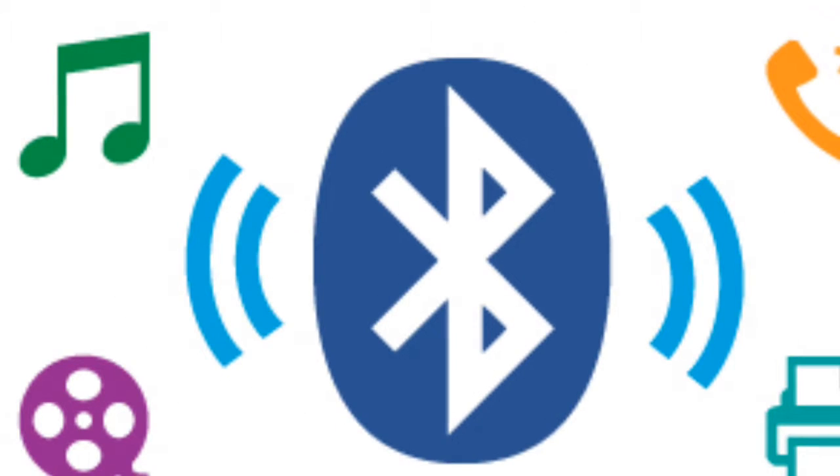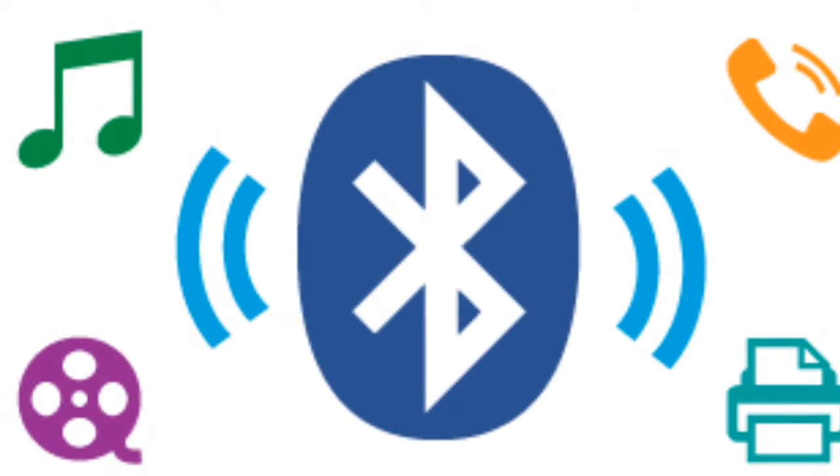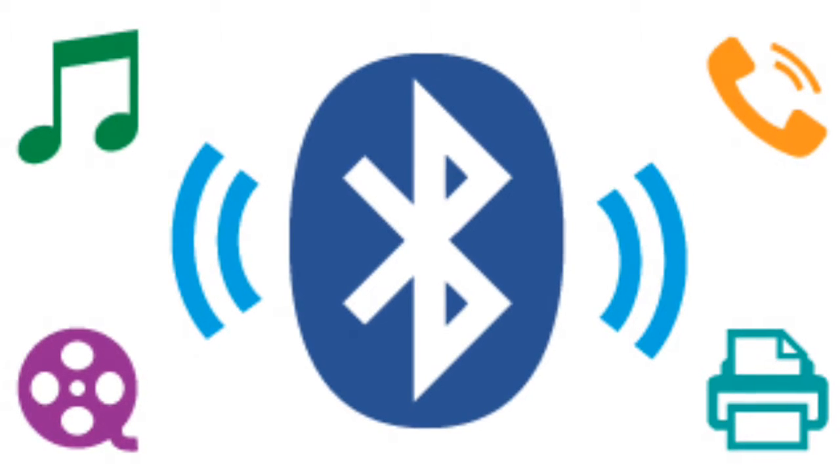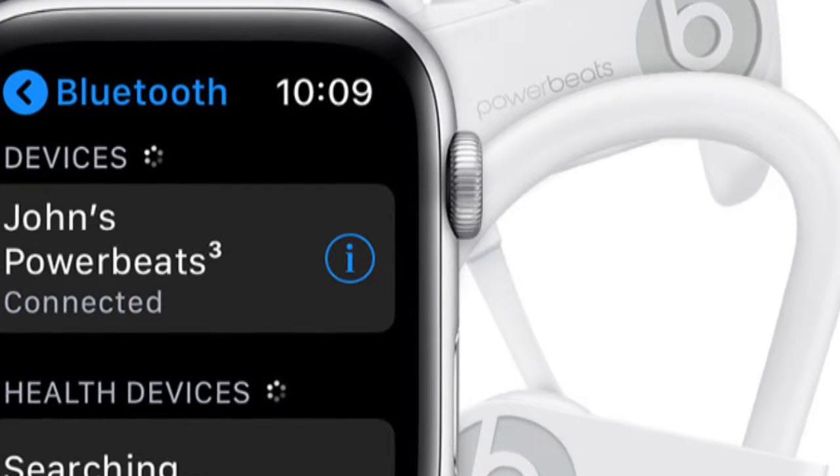Bluetooth technology essentially works by using short-range wireless communication technology to connect two devices together. This eliminates the need for cables or wires. Bluetooth allows you to listen to music from your mobile phone, tablet, or iPad through wireless headphones.